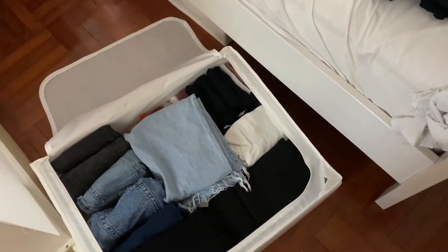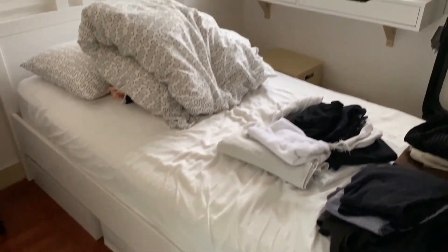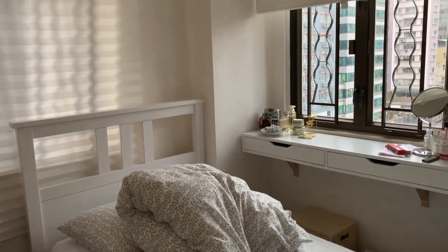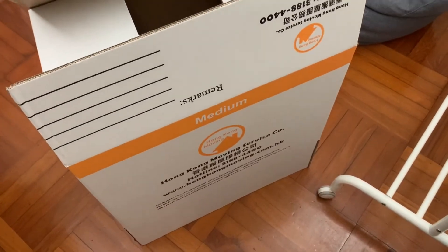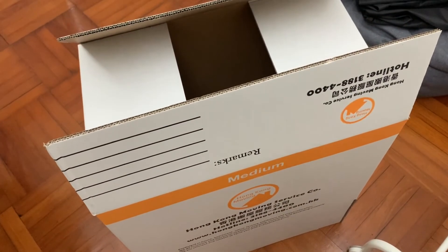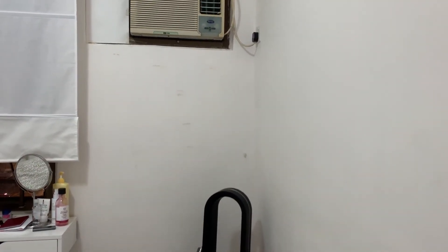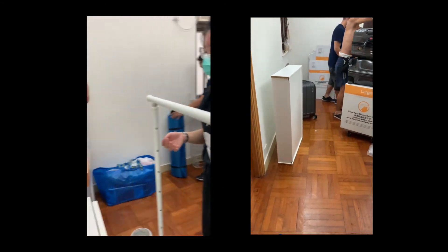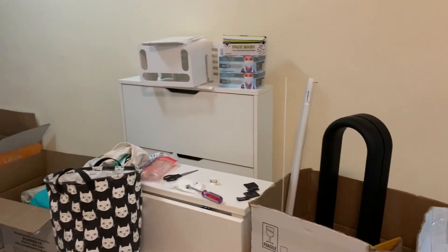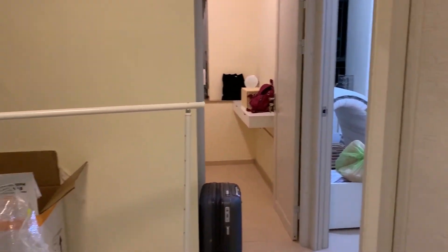It's time to pack — tomorrow the mover is coming, so yeah, gonna lose this space. These are the boxes the mover gave us and I think I'm halfway there. My wall is gone. The current situation is so much better than when we just moved in.